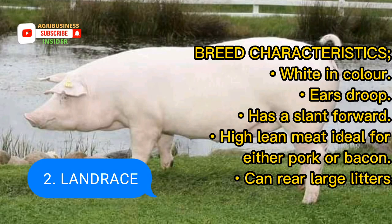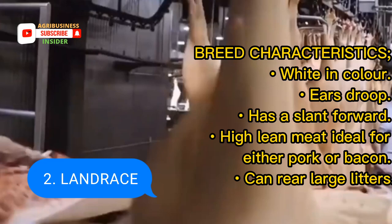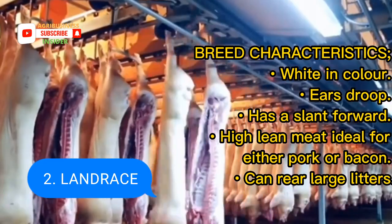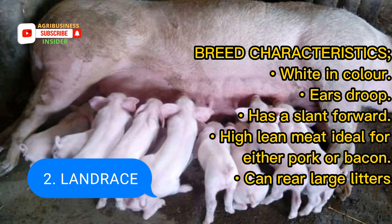Landrace. It is also white in color like Large White. It has drooped ears and a slanted back towards the head. Landrace has lean meat, which is ideal for either pork or bacon production. It can also rear a large litter of piglets, hence it has a good mothering ability.